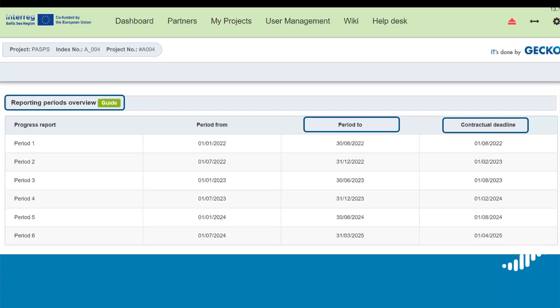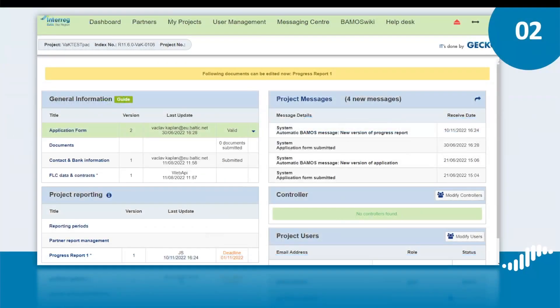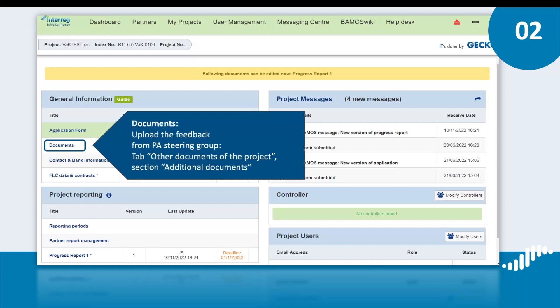Please be reminded that with every progress report you also need to submit feedback from the steering group of each policy area involved in the project. Before issuing the feedback, the steering group needs to review the progress and achievements of the policy area during the reporting period. In this feedback, the steering group should also inform the program how satisfied it is with the progress achieved by the policy area coordinators. The feedback, filled out and newly signed, has to be uploaded in the section Documents. In BAMOS Plus, please select the tab Other Documents of the project, scroll down to Additional Documents, add the description — for example, feedback from the steering group of the policy area culture — and upload the file.